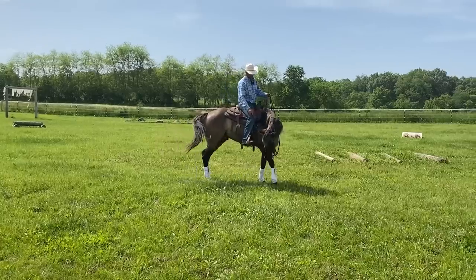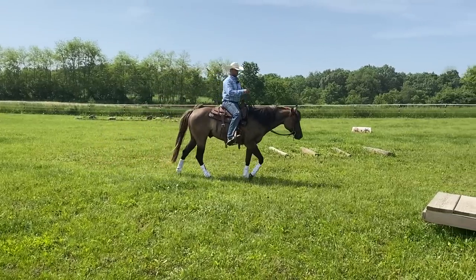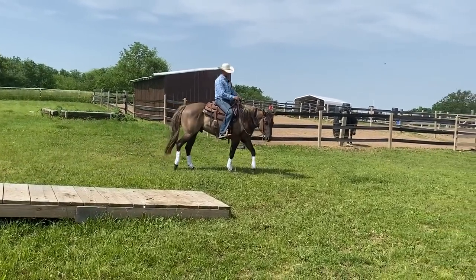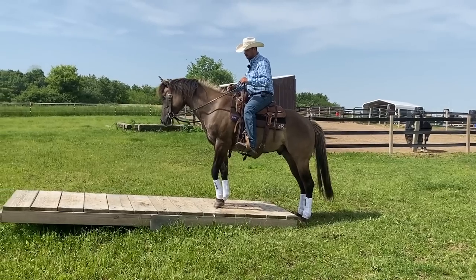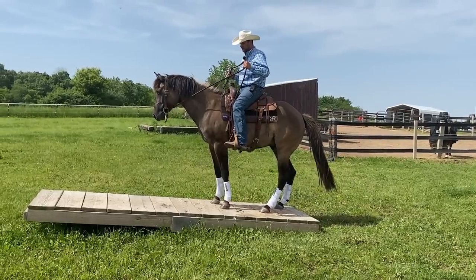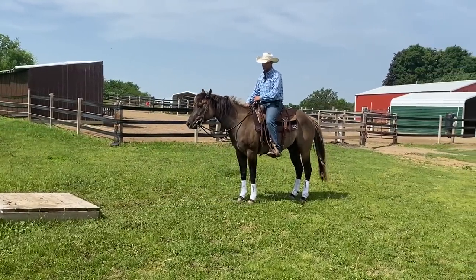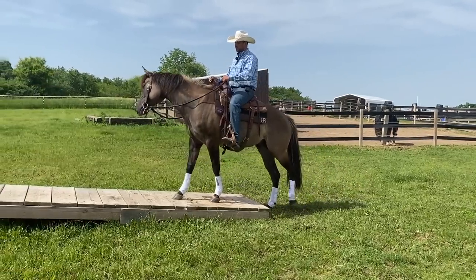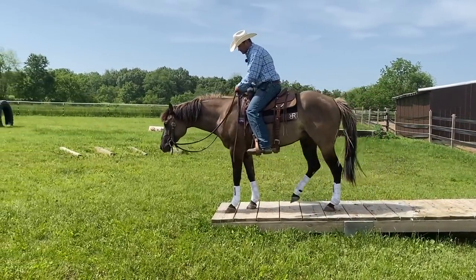We have some play days out here at our house throughout the summer and we set up three obstacles: the teeter-totter, a liverpool — a box with water in it — and a narrow beam. Those three are usually the most challenging for people. One thing I always try to get people to do is get their horse really comfortable just on the flat end of the teeter-totter before going all the way over it. Because if you don't have that as your foundation and the first time it tips down the horse doesn't know it's about to tip down, you can scare them and it makes it way harder. Take your time, break these obstacles down into chunks, and you'll be really glad you did.